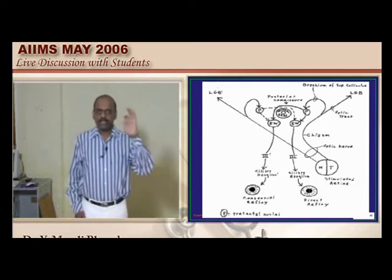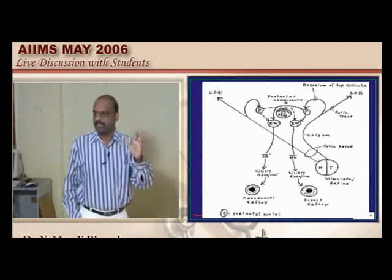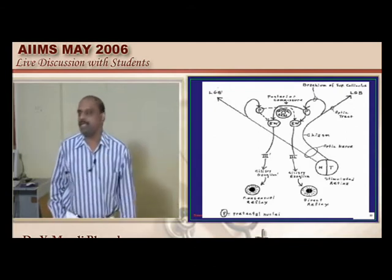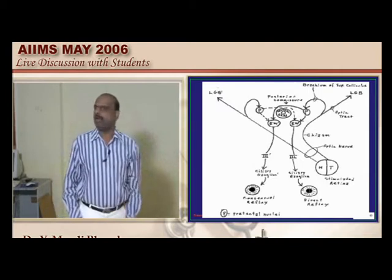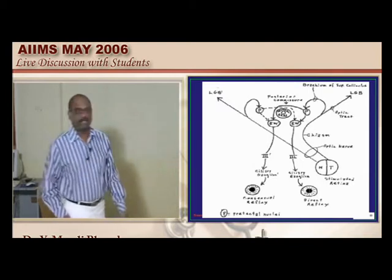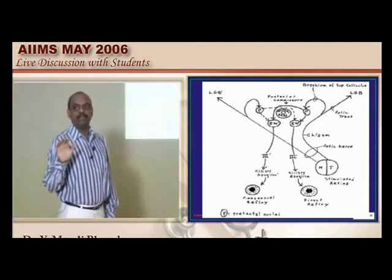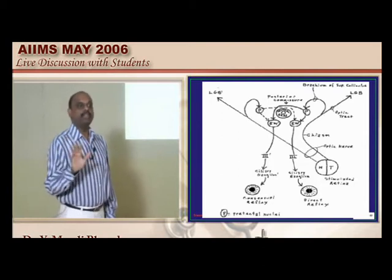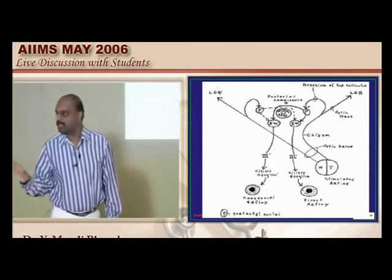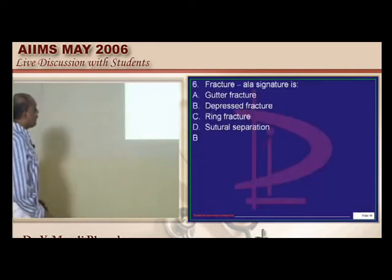One question invariably comes on the light reflex, so you have to be doubly sure — where is the inferior colliculus located, where is the superior colliculus located. All these things have been extensively discussed in the neuroanatomy session. Looking at the rating among the first five questions for unconventional questions — these are all conventional questions, so let's go to the next question.